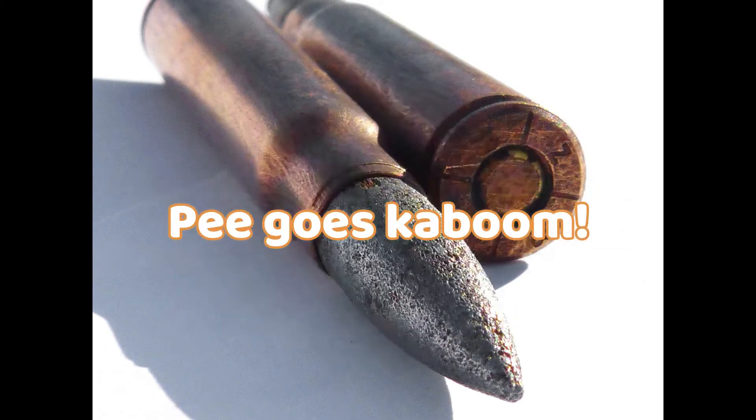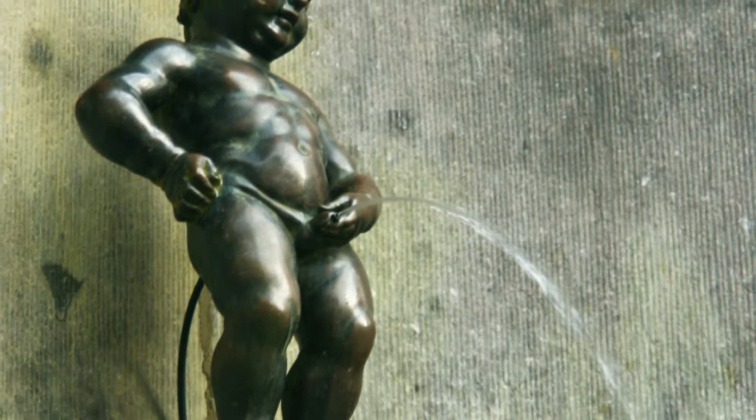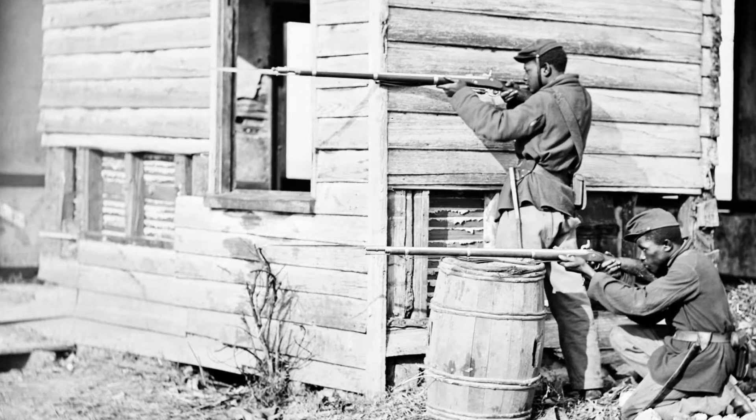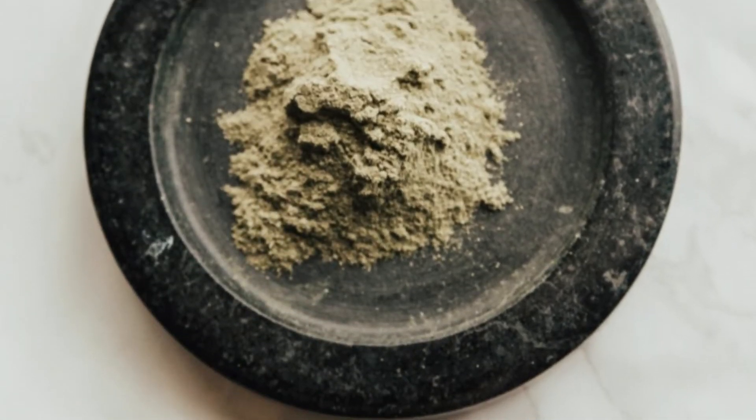And we're not talking about peeing directly on your enemy to disrespect them — we're talking about actual bullets, the kind they used in the Civil War in the US. The nitrogen in pee is converted to saltpeter, the main ingredient for gunpowder.